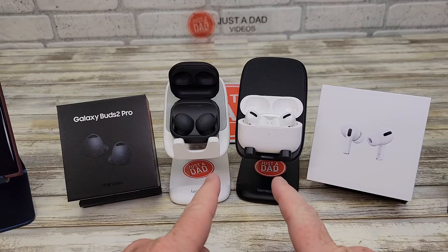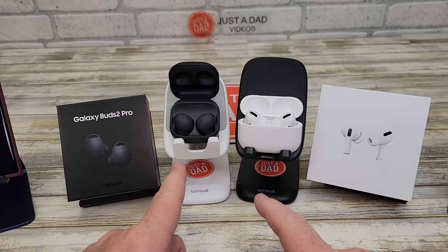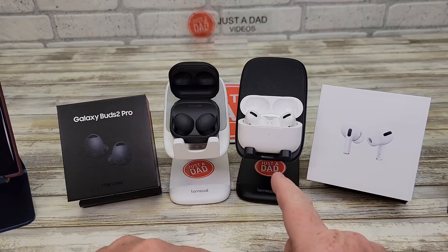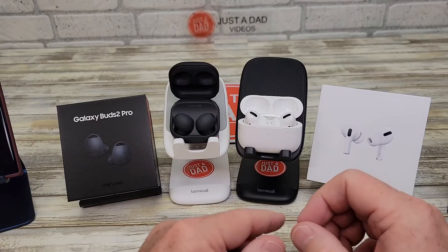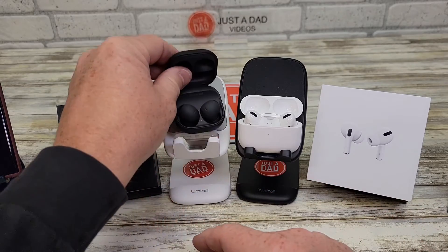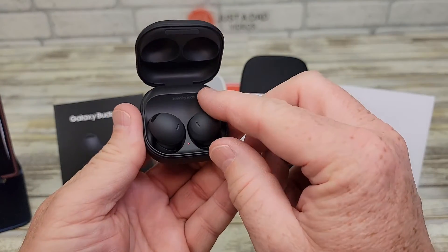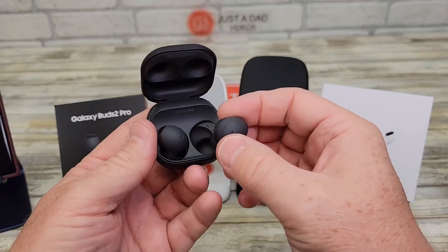I've been checking the noise cancelling feature of both of them. The Galaxy Buds 2 Pro is a lot better than the Apple product. The Apple product's noise cancelling was decent and okay, but wow, I was really blown away by these. It worked very well — it was as if I heard no sound at all.